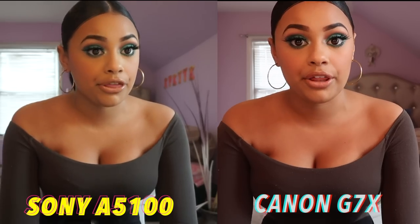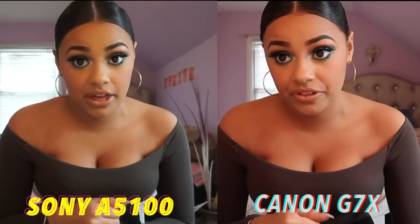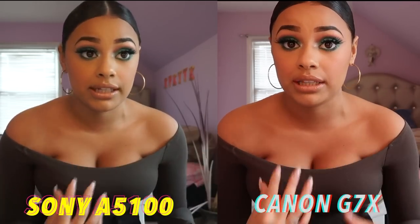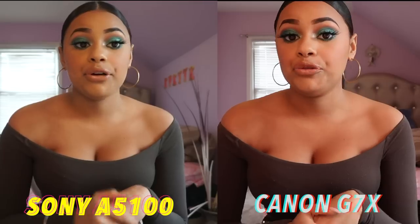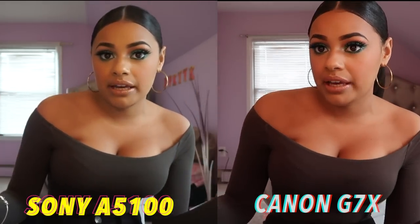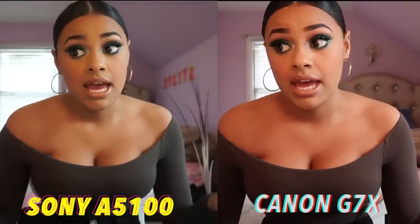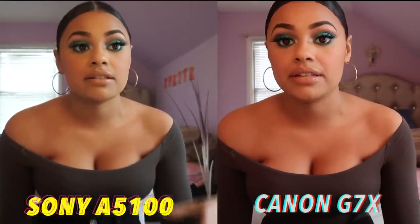I've had the Canon G7X for about three weeks and I absolutely love it. I almost think it's even better than the Sony A5100. It is more expensive — maybe $100 to $200 more — but it takes great pictures. I think the picture is even more clear when I record for YouTube, and the colors are much more vibrant and stronger. I've heard it's really good for vlogging too. My YouTube videos shot with it look so clear.